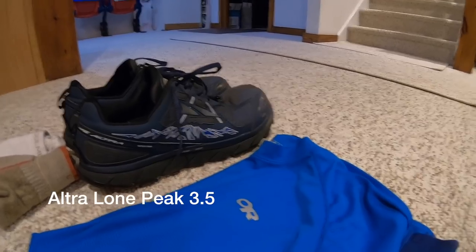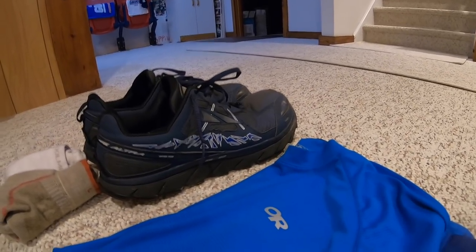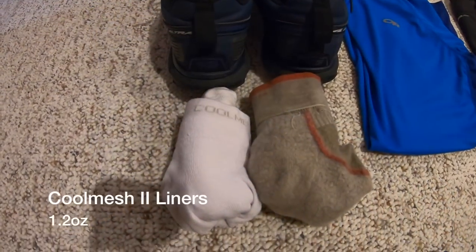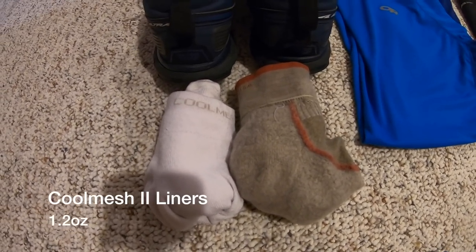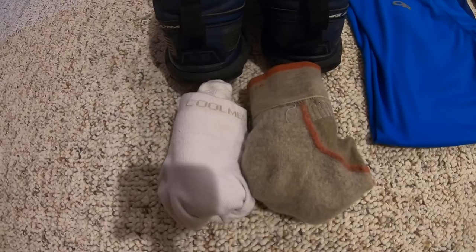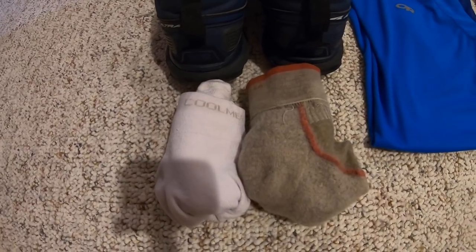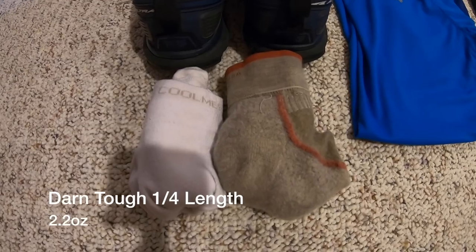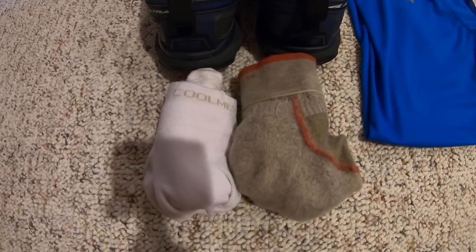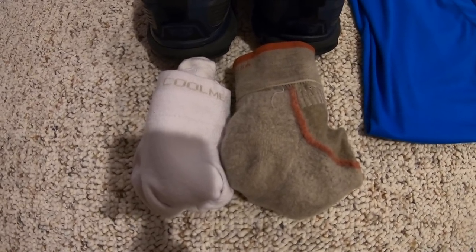Starting with footwear — these will be the Altra Lone Peak 3.5. Very comfortable shoes; I did a separate review on these. To protect my feet inside those shoes, to the left I have a pair of Cool Mesh 2 sock liners. My feet feel more comfortable and they're more breathable, helping keep my feet dry, especially in a slight drizzle. To the right, a pair of Darn Tough quarter-length socks — the old reliable. The most recommended pair for the Altras is the Injinji toe socks, but those don't work well for me. Darn Toughs are tried and true.